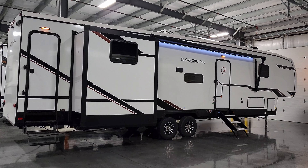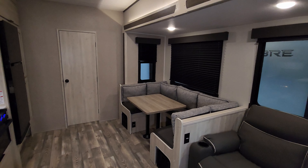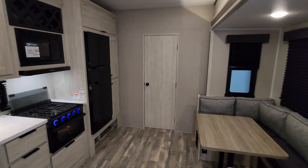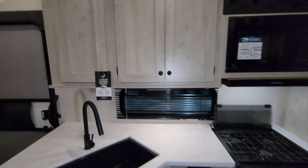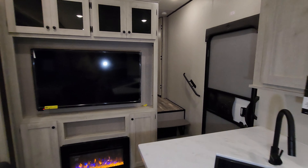We are up inside the brand new 2024 Cardinal 39 QB fifth wheel. As you've seen on the floor plan, this is a two-bedroom, two-bathroom unit. I want to get started in the front and we're going to come back to the back section. So let's get started up here in the front section.